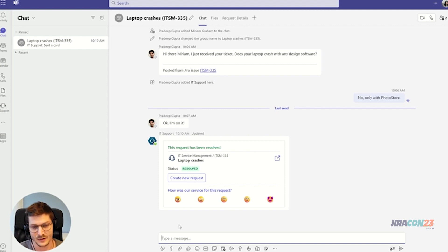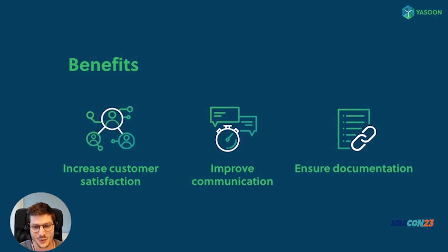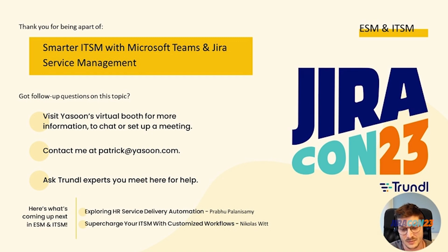Let me summarize the benefits of our integration. Thanks to the power of chat, you are able to build a strong and personal connection between service agents and customers and increase customer satisfaction. Communication is much faster, especially compared to writing emails, so tickets can be resolved more quickly. And finally, support agents no longer have to copy and paste information manually, since chats are clearly documented in the support ticket. Feel free to contact me via email or visit our virtual booth — really looking forward to it!